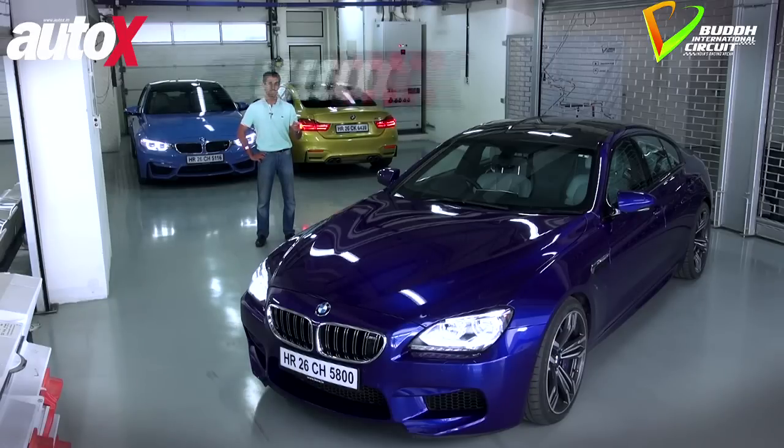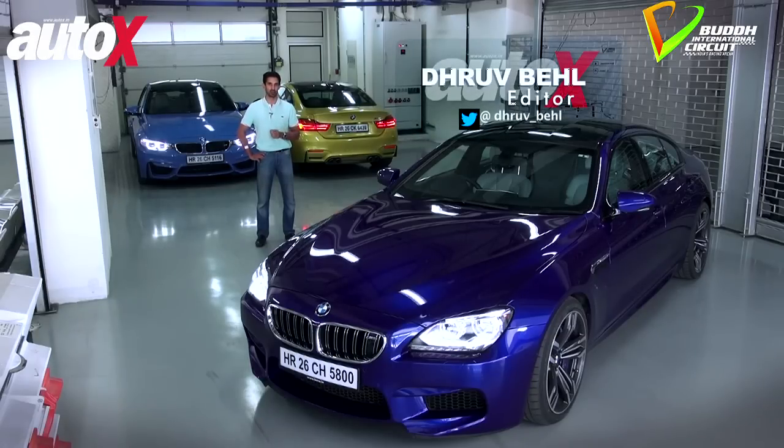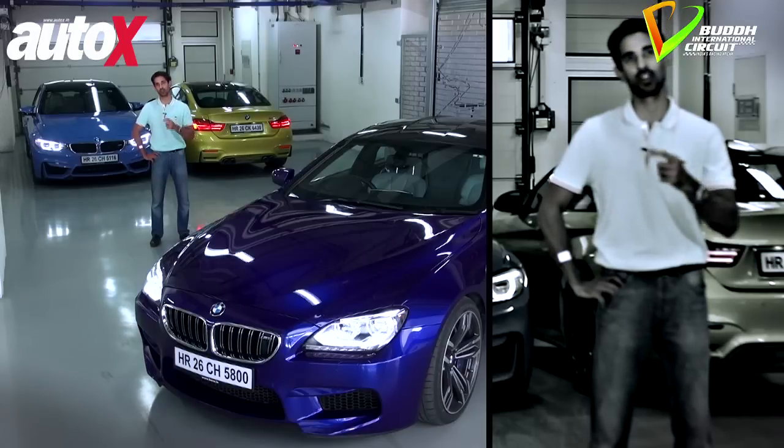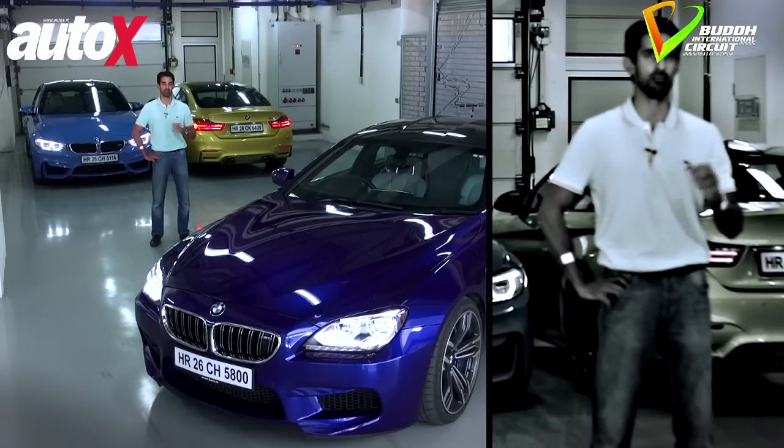The M6, the one in front, is a bit of a bruiser, but it's so good looking and it has so much power that it was one of our best cars of 2014. So let's get this trio out there and see if they retain the magic of M.